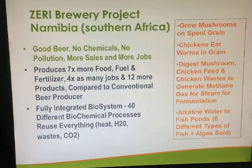This is an example of the ZERI — Zero Emissions Research Initiatives — approach. This brewery in Namibia, Southern Africa, has the slogan: good beer, no chemicals, no pollution, more sales and more jobs.